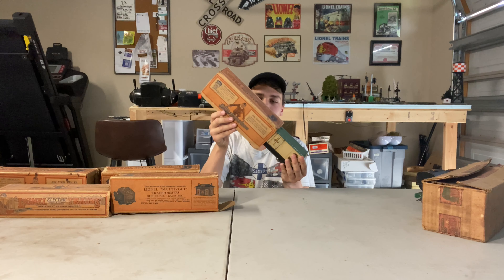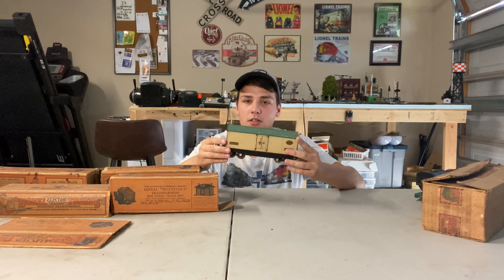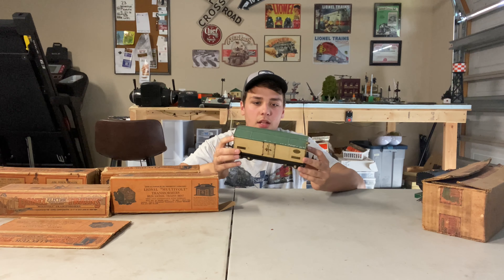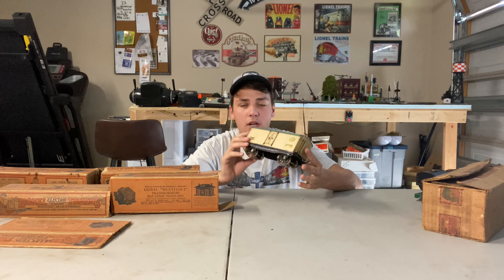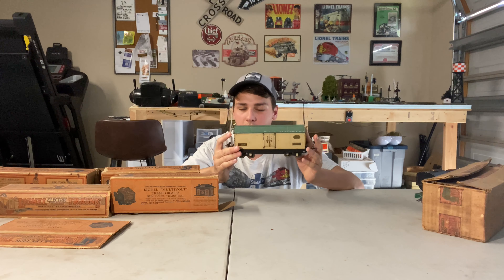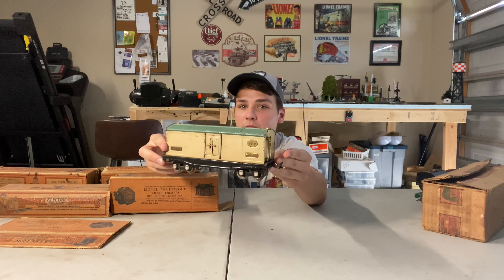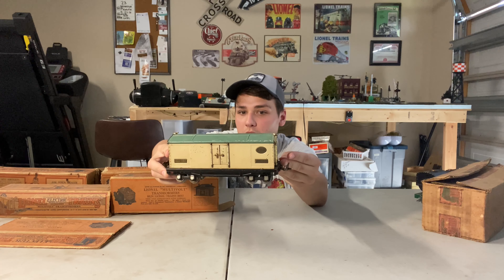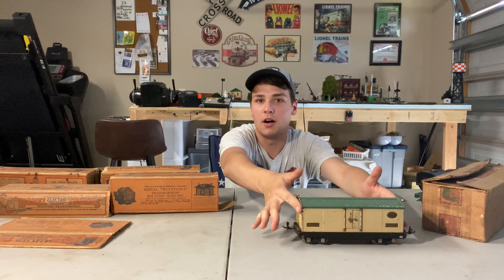We're going to start it off with the 814R Ventilated Refrigerator Car. I believe this is ivory and green — not 100% sure. The cars are definitely a little bit dirty, need a good cleaning. If you guys have any good recommendations for cleaning up freight cars, please let me know. So we got an 814R to start.